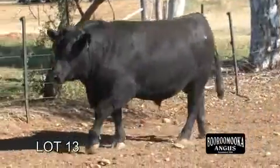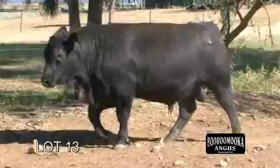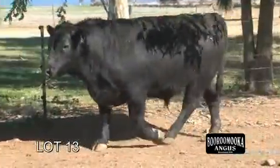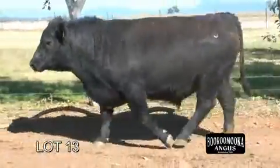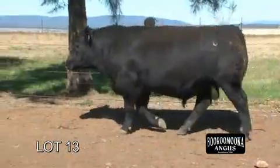This is Lot 13, Booroomooka Frankel F510. He's probably one of the best bulls we've bred, I believe. He's an outstanding bull — he's an Equator O241 son out of Z5 with impeccable structure.